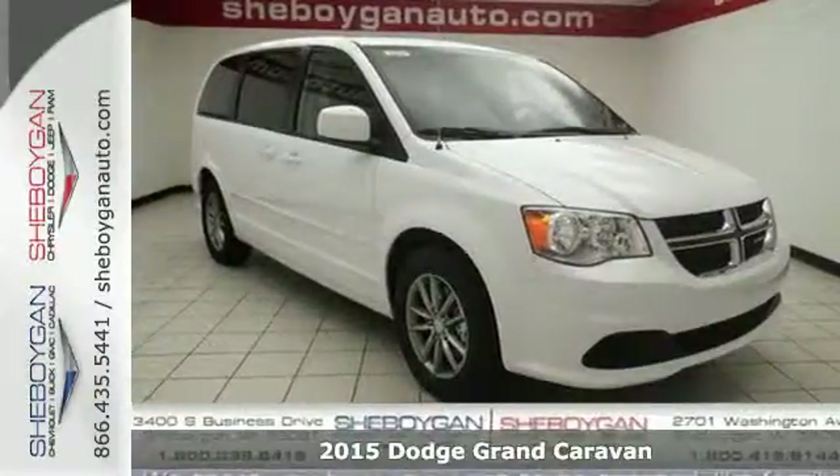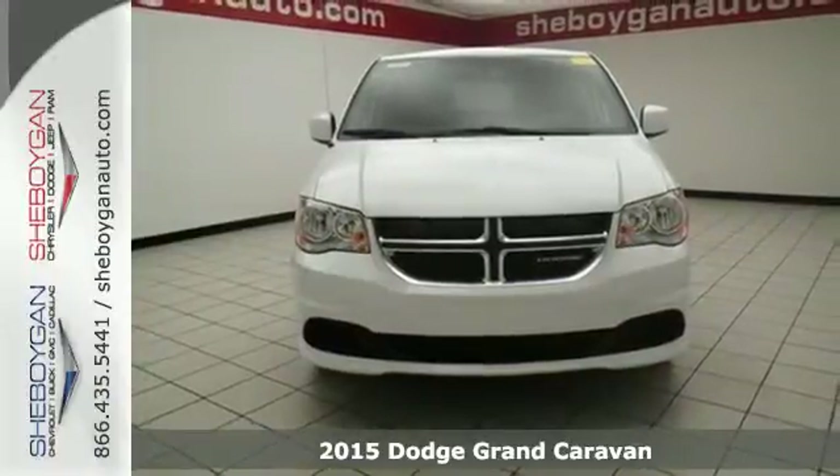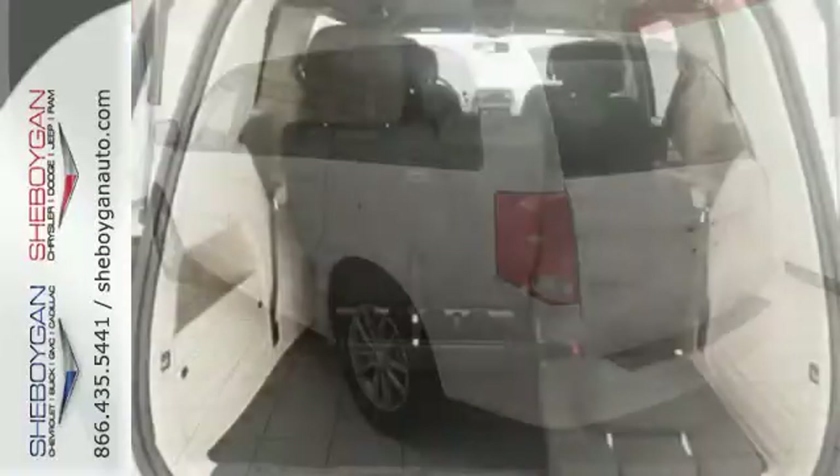It's a 2015 Dodge Grand Caravan. You're no stranger to checking things off the list, nor is this Grand Caravan. Safety? It's filled with safety, security, and technology features to keep everyone protected.